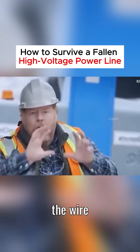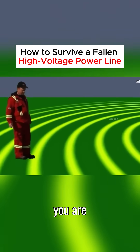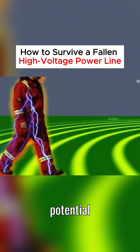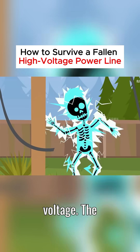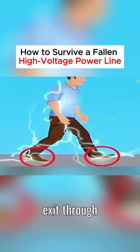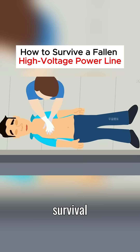The center of this area will be the wire itself, and the electricity can reach several meters in radius. If you are unaware of the seriousness of this situation and walk towards the electrified area, a potential difference will form between your feet, creating a step voltage. The current will enter your body through one foot, cause severe internal damage, and exit through the other foot. This process happens extremely quickly, making survival highly unlikely.